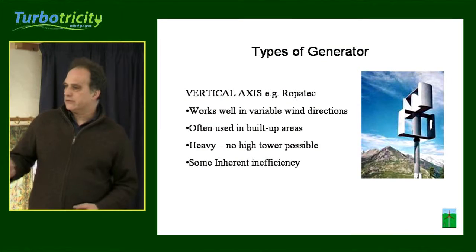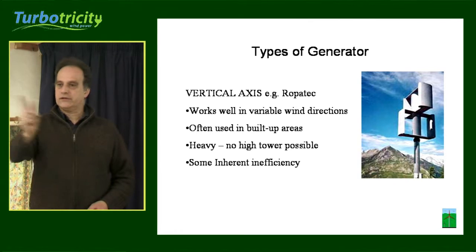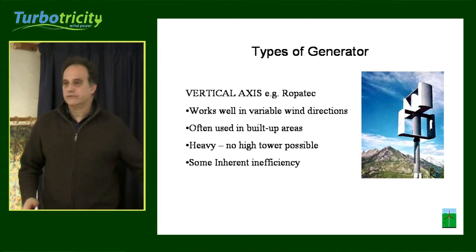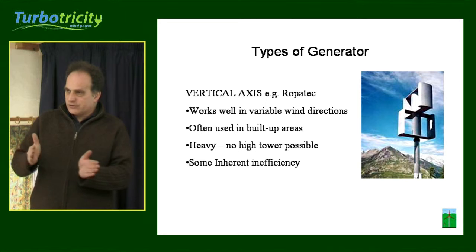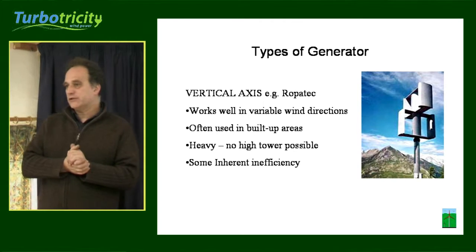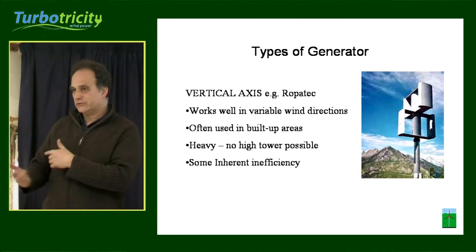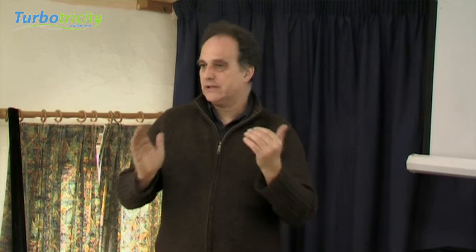This is a vertical axis machine. Instead of spinning horizontally, it spins around the vertical axis. The theory is that if the wind keeps changing direction, a vertical axis machine doesn't need to follow the wind — it picks all of it up regardless of direction. The downside is that although one blade is getting all the lift, another blade is going the other direction, and no matter how well they design it, there's some overhead in that.